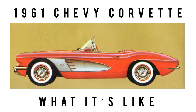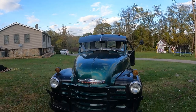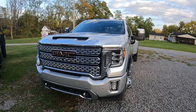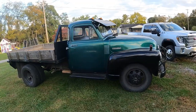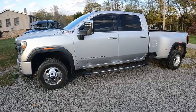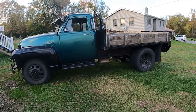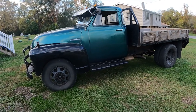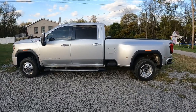You're probably wondering why compare two trucks that are 70 years apart. The '52 Chevy is my truck, and I paid a lot less for it than my father-in-law's GMC Denali — less than one-tenth the price. So this episode asks: do you need a hundred-thousand-dollar truck, or could something costing less than one-tenth the price suffice?